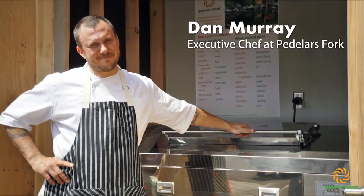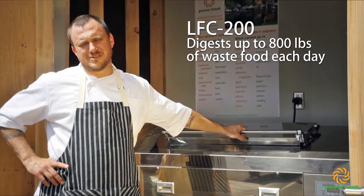Hi, my name is Dan Murray. I'm the chef here at Headless Fork. This is our Power Knot machine that we're using to break down trash for almost 600 to 800 plates of food that we're cooking a day.